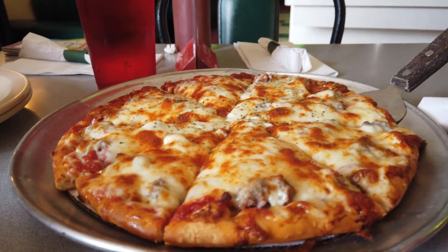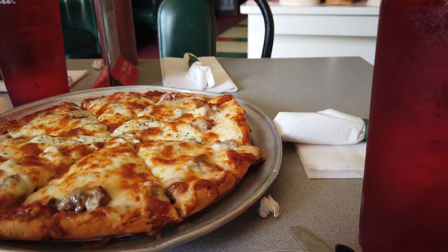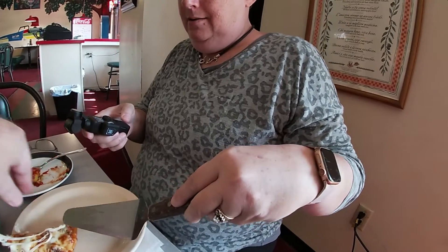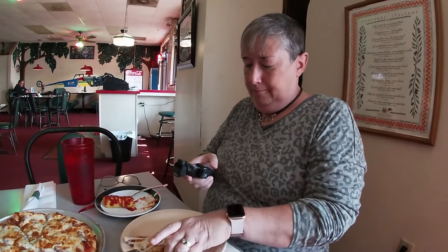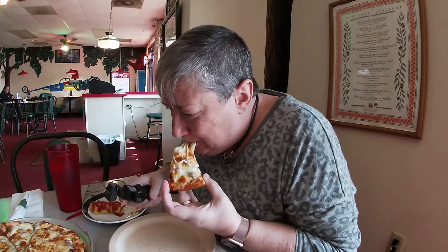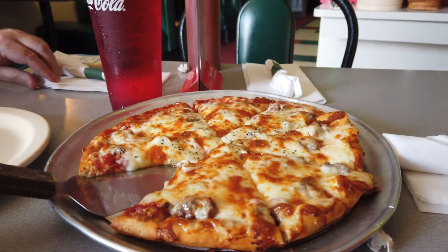Alrighty then, here's the pizza — looks yummy! Oh, look at that cheese, yummy yummy yummy! Thank you Edward for the help, appreciate that.